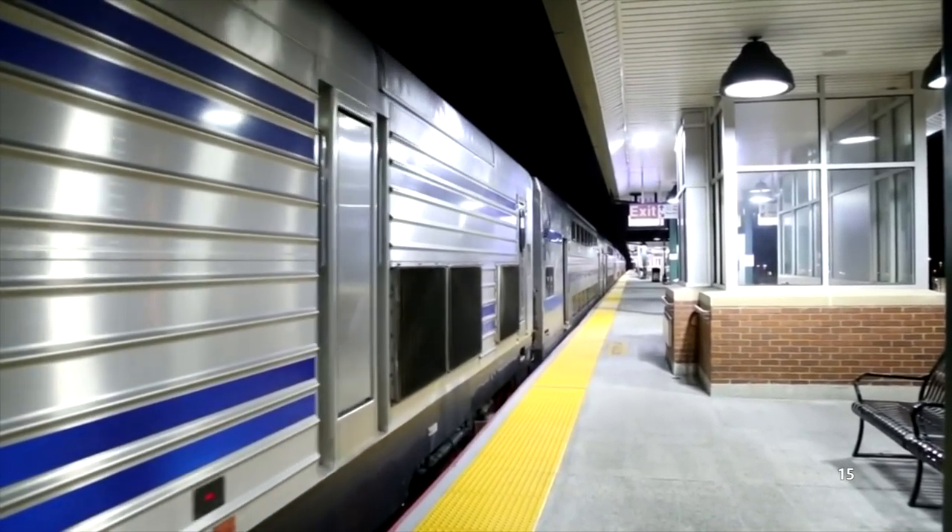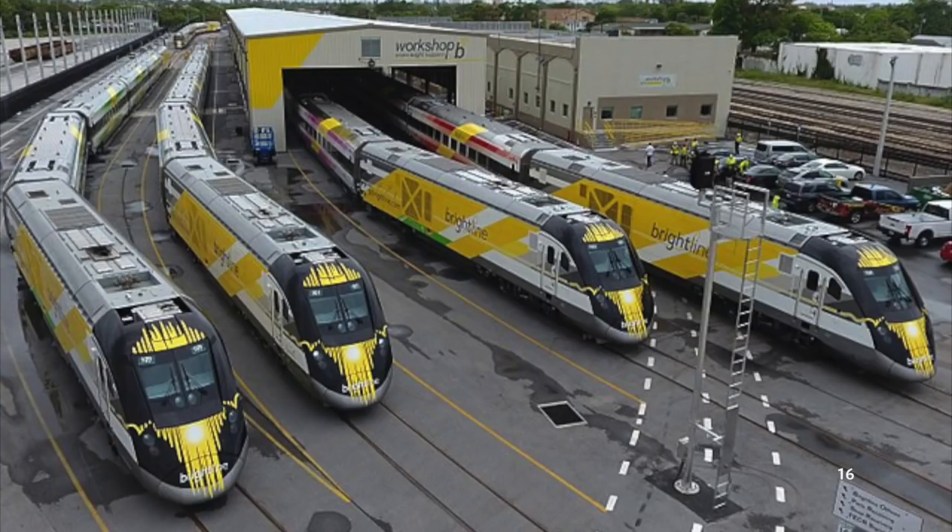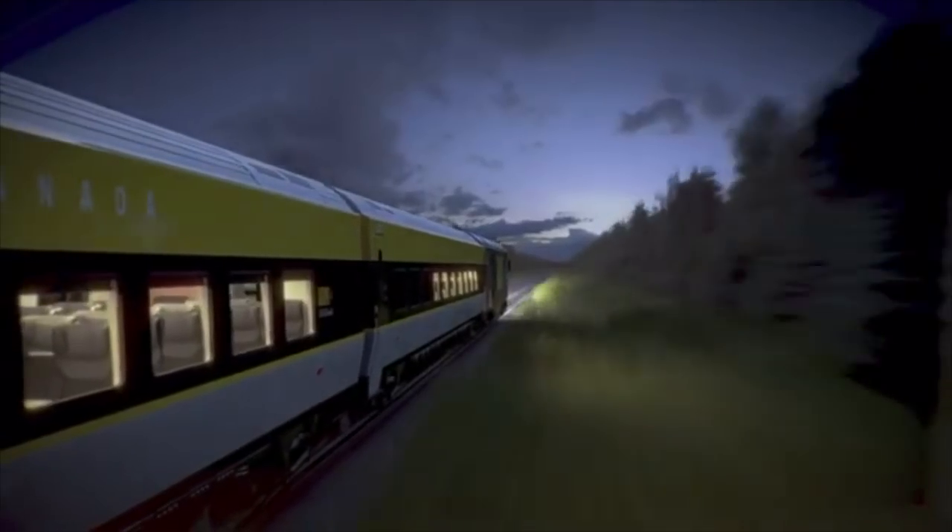The SC-44 isn't the only kind of Charger locomotive currently in service. In 2014, privately-owned higher-speed rail company Brightline ordered 10 SCB40 locomotives — essentially SC-44s detuned to 4,000 horsepower with a streamlined front end. Canada's Via Rail followed suit in 2018, ordering 32 similar bi-directional trainsets powered by SC-44s with streamlined noses, classified as SC-44s despite having a completely different front end than traditional SC-44s.